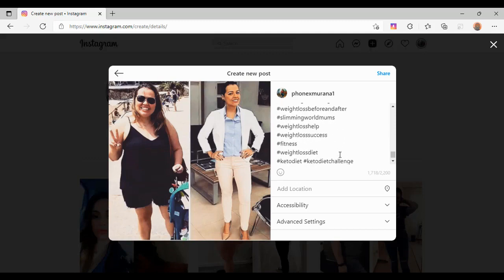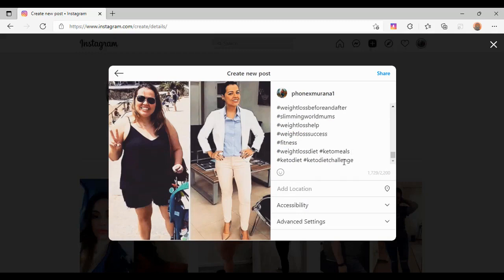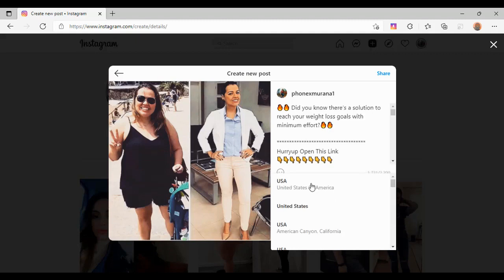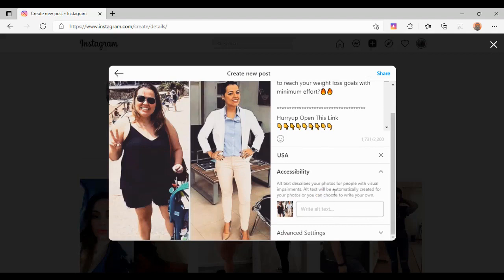اگر ہم hashtag use کر کے کوئی word لکھتے ہیں تو اس کا URL بن جائے گا۔ hashtag دبائیں، پھر کچھ word type کریں — جیسے کہ 'to males'۔ آپ اس word کو select کر سکتے ہیں۔ اس کے بعد آپ location لکھیں جہاں پر آپ رہتے ہیں، اسے select کر لیں۔ Accessibility میں آپ alt text لکھ سکتے ہیں، جیسے 'weight loss before and after'۔